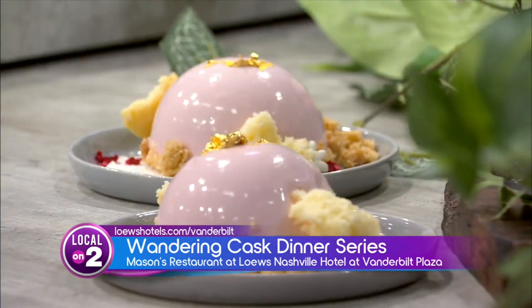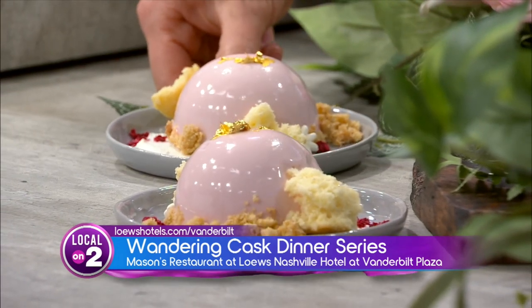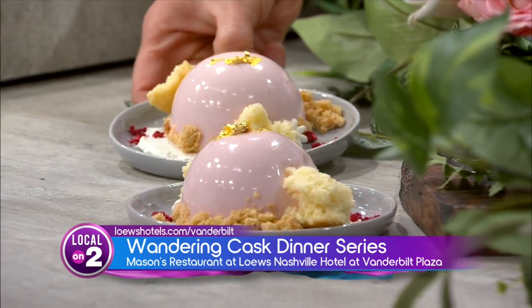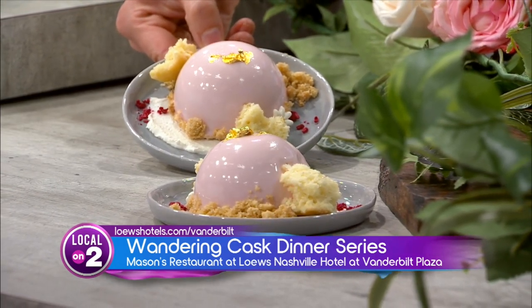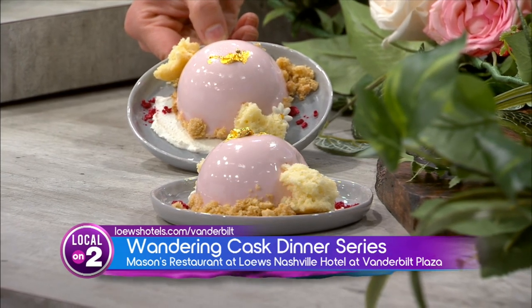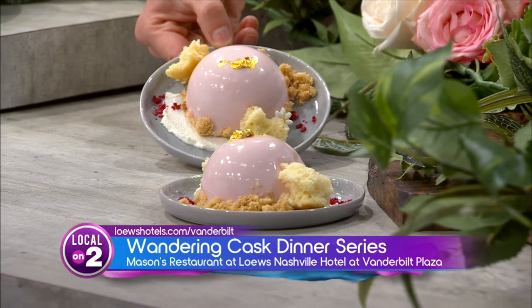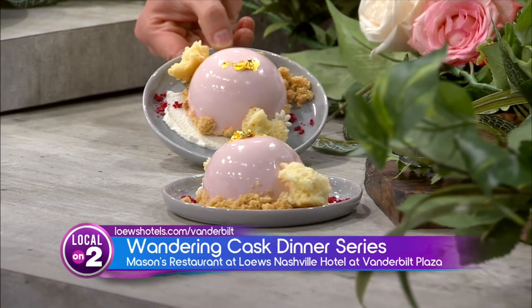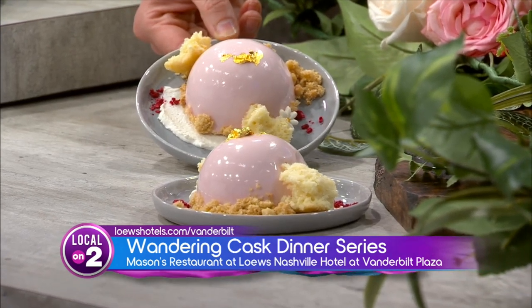Everybody, if that wasn't enough, look at this dessert. Taking us over to France, this is a playful twist on a strawberry shortcake. That is going to be a delicious strawberry mousse with some crumble sponge cake and then a rose gelée. And then that's paired with the Champagne de la Motte — this is from the Champagne region. Delicious, beautiful, light bubbles. It's going to really partner nicely with that elevated strawberry shortcake.